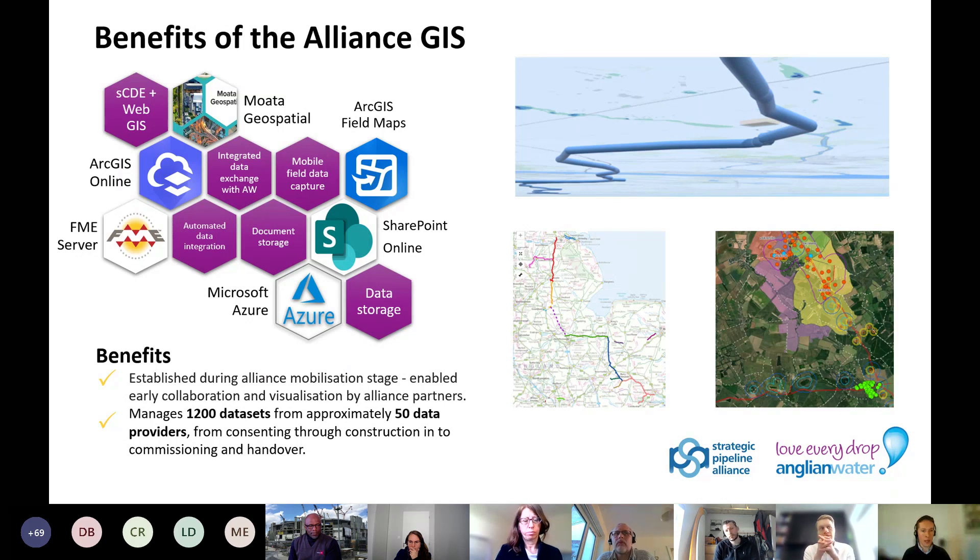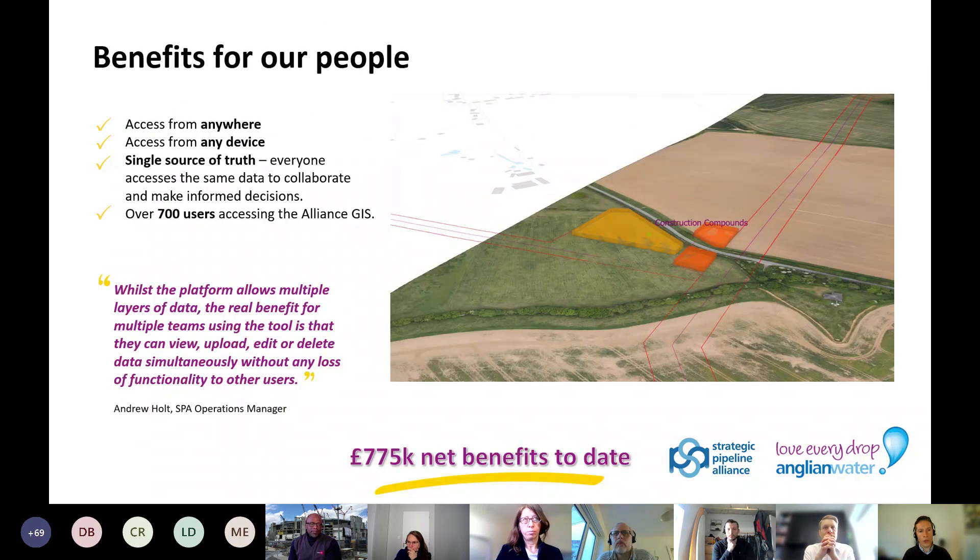A year later, we acquire, generate, capture, manage, analyse and share over 1,200 different data sets from approximately 50 different data providers, which includes a range of Alliance disciplines. We have over 700 users accessing the Alliance GIS, including the supply chain, and we'll be expanding this to the client and other stakeholders. It can be used by any of our partner organisations and accessed anywhere, either within or outside of Anglian Water offices on a laptop or tablet.